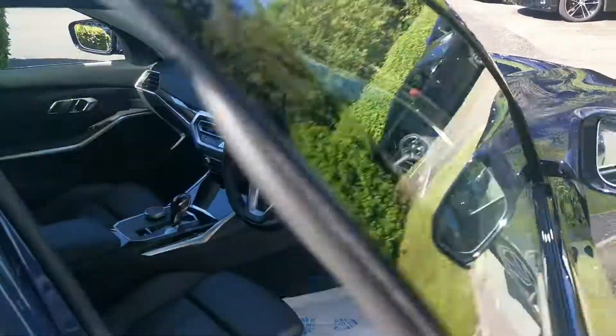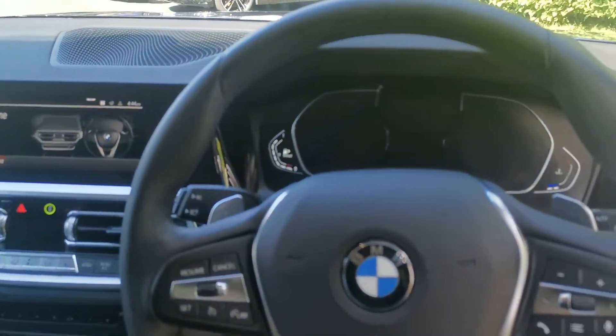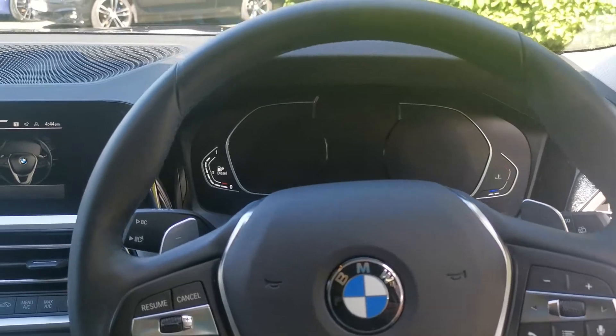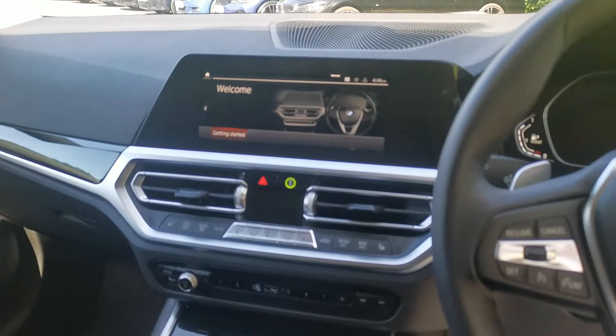To the front, we have the semi-digital dashboard — analogue dials with a digital centre section — and the iDrive OS7 mid operating system. There's dual-zone climate control in the front as well as heated front seats.